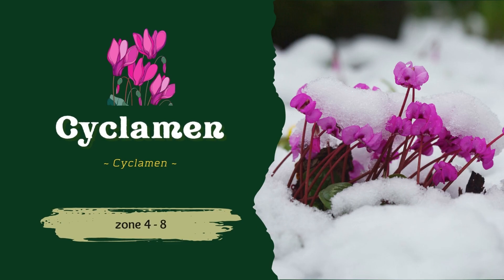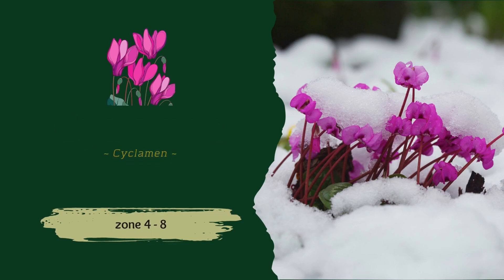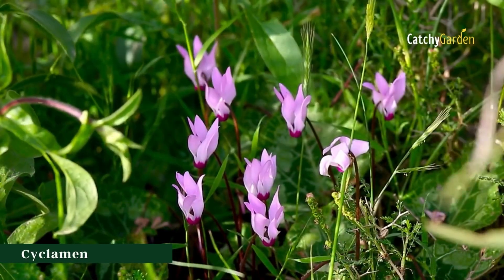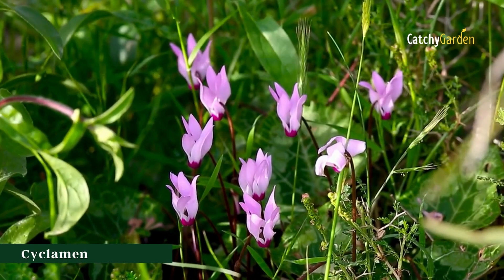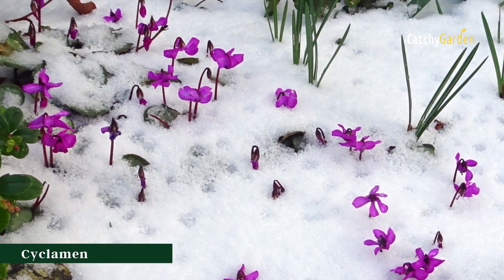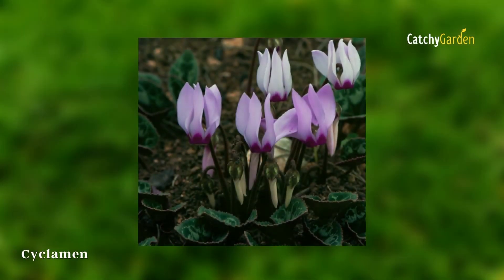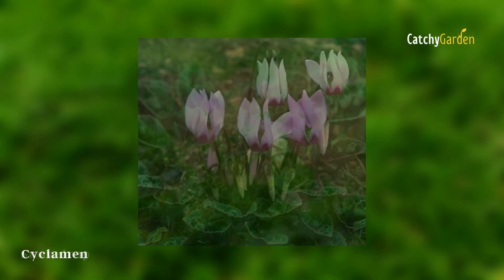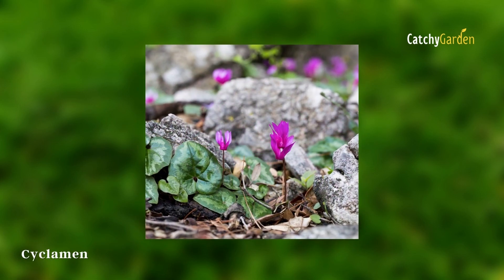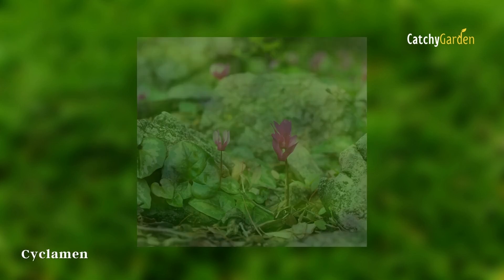Number three: cyclamen. Despite its success as a perennial ground cover in warmer climates, cyclamen is more commonly associated with being an indoor plant. Plant them where they will receive full light in the winter and partial shade in the summer beneath deciduous or leaf-dropping trees. The hardiness zone range for cyclamen is 4 to 8.